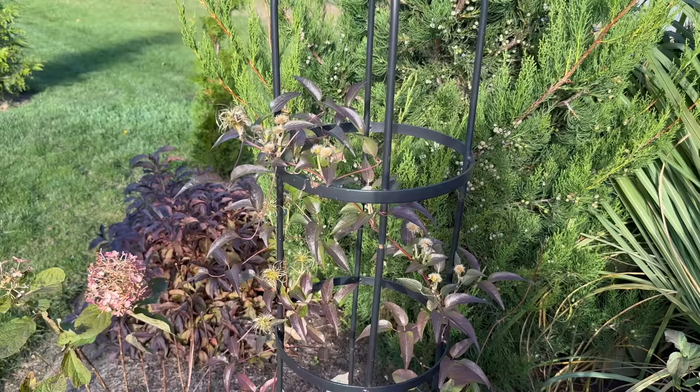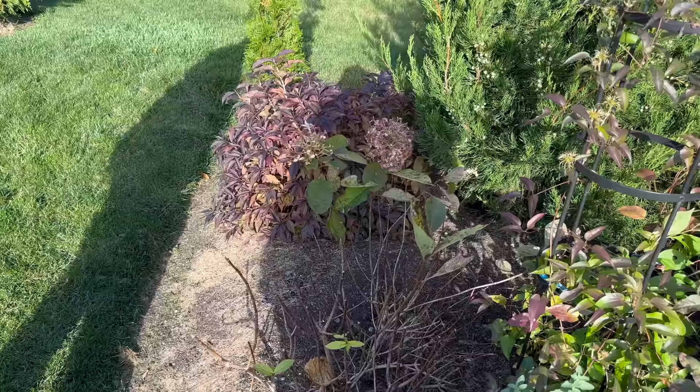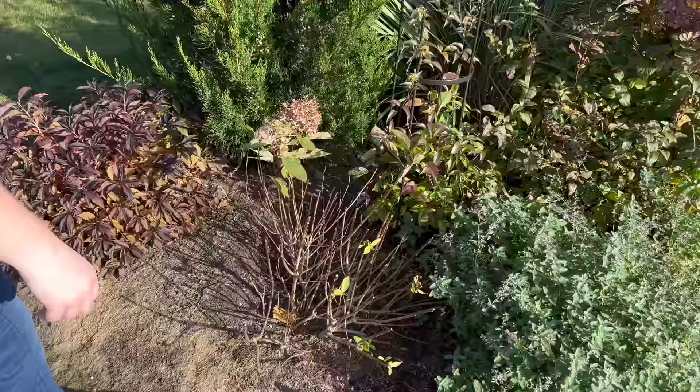This is a Firelight Tidbit that you may have seen us transplant. It was a really hot day and a terrible time to transplant, but it's alive — it's making it. It'll be all right next year. And if it's not, that is the beauty of gardening: if things don't make it, you just get something new.